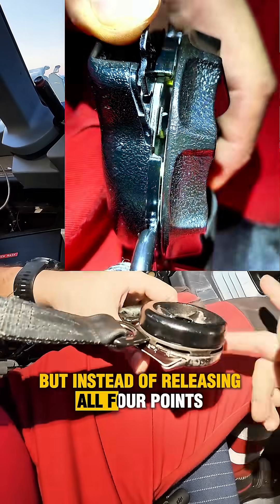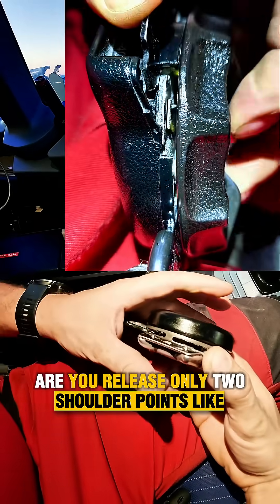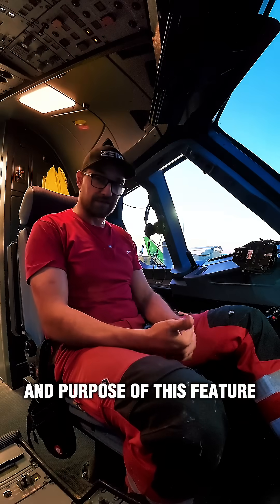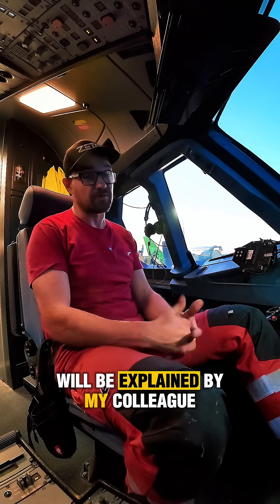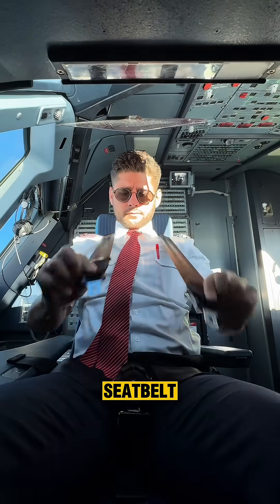The same logic is applied for this lever, but instead of releasing all four points, you release only the two shoulder points — like this. The purpose of this feature will be explained by my colleague from the cockpit, Timur.